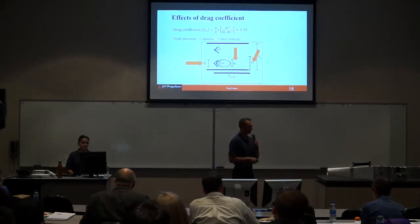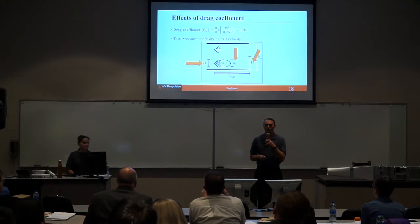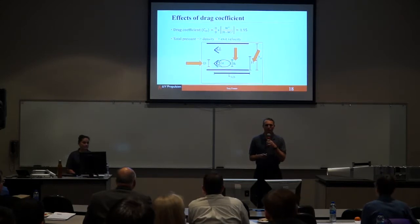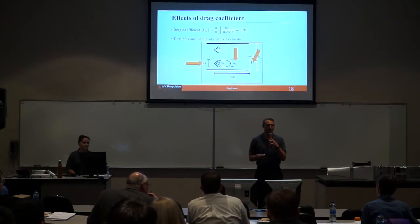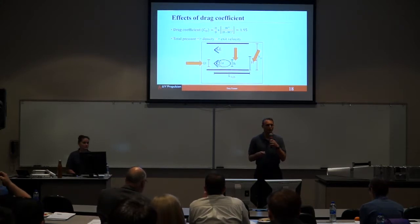For effects of the drag coefficient: using the D, W, and H geometries from our theoretical design, we found that our drag coefficient would be 1.95. The drag coefficient affects the total pressure, then the density, and the exit velocity. The W is the overall height of your recirculation zone and wake, while D is the height of the flame holder itself.